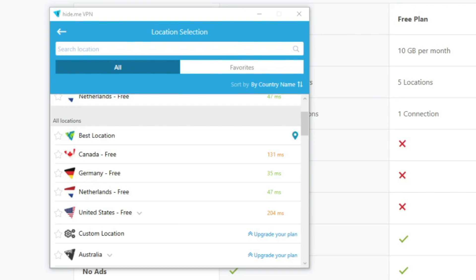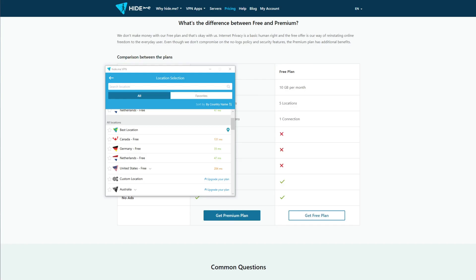Hide.me gives you just five server locations: Canada, Germany, Netherlands, United States, and a so-called best location option. This is only slightly better than what Proton VPN has to offer — not great, but surely better than the next pick on our list.